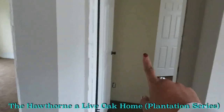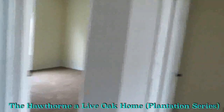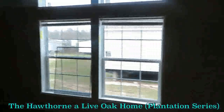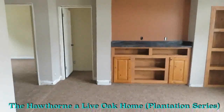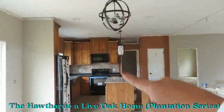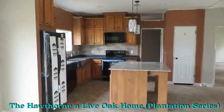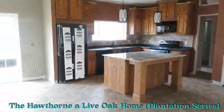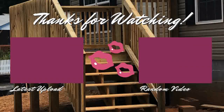So you have one, two, three bedrooms over here, and the guest bathroom, right off of the family room. And then you have your dining room, kitchen — beautiful kitchen, I love the color of those cabinets — and your living room. And then your master bedroom. So I hope you enjoyed this video. Thanks for watching. Again, this is the Hawthorne.